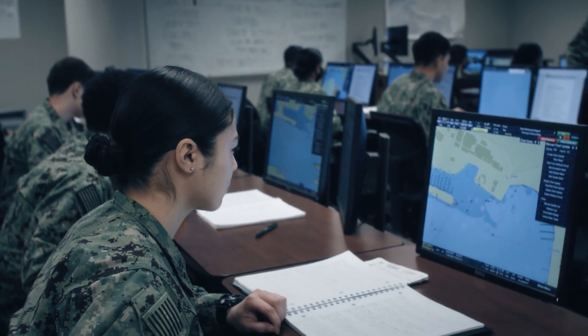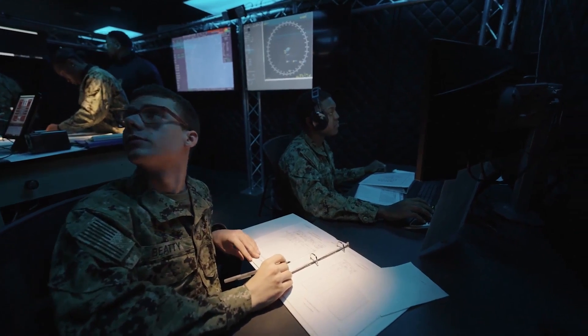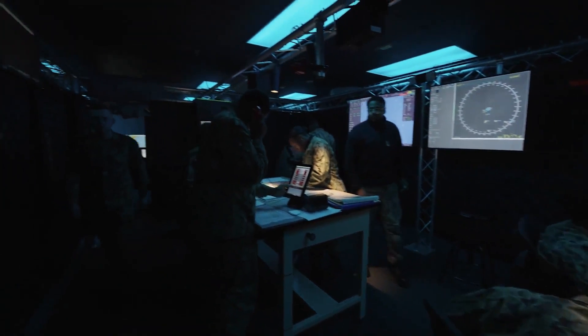NETSI, in concert with fleet stakeholders, is implementing the Ready Relevant Learning, or RRL, initiative to modernize our institutional training system.